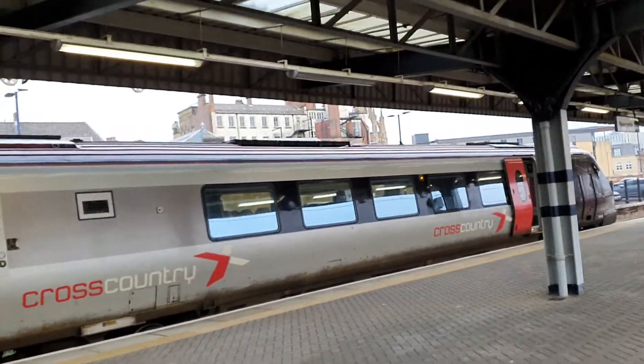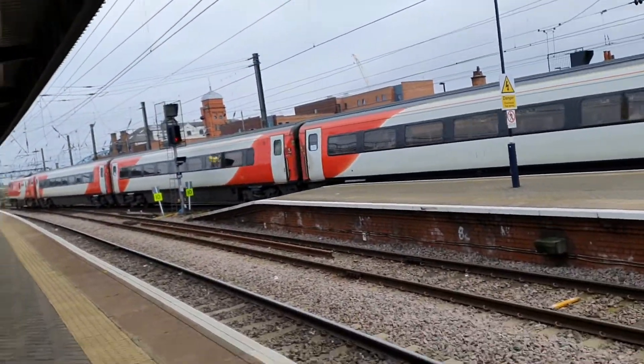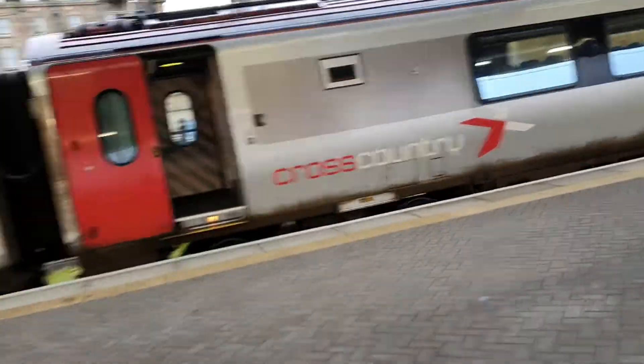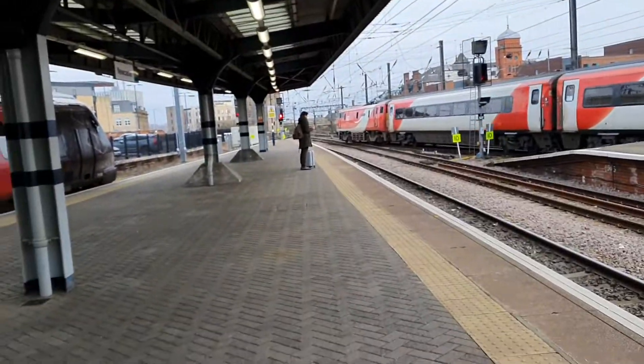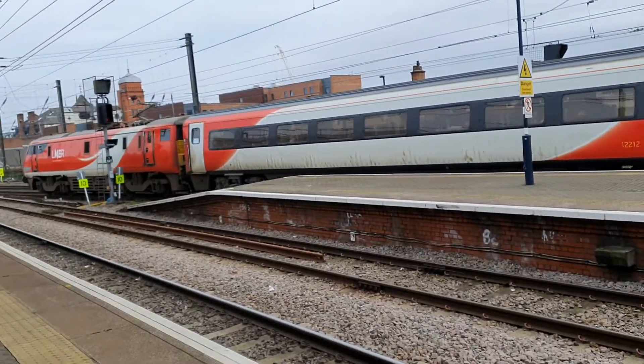Also arriving in was 221 138 before, which arrived in on platform one, which is rare because platform one is the bay platform pretty much — it's sometimes used for storing trains that aren't in use. So 82 212 to 91.